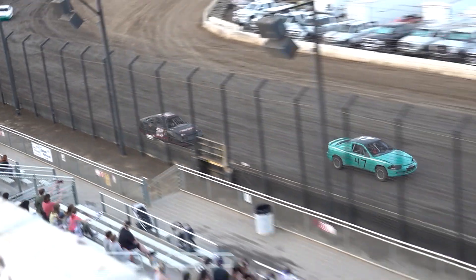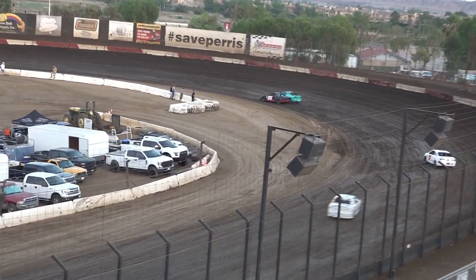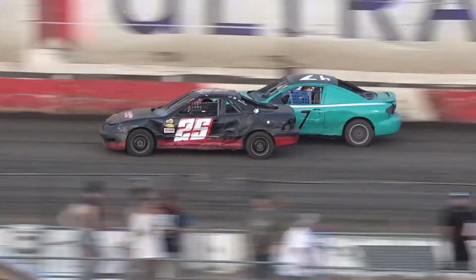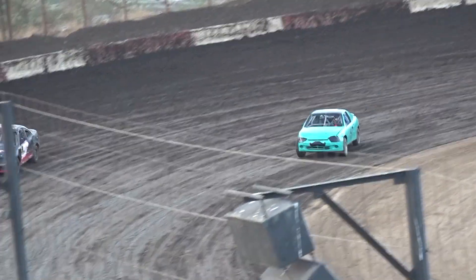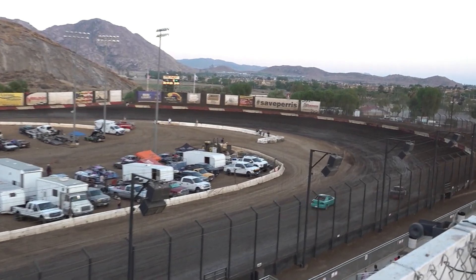Two laps down and Ford has caught the leader. Ford going to the inside of Schmitz, and new leader is Marcus Ford. Look at Schmitz claw his way back on the outside. Ford going to beat him back to turn number three. Now Ford goes wide in the corner, opens up the bottom of the racetrack. Schmitz, who has a daughter named Savelle, trying to take that spot back — doesn't happen there.